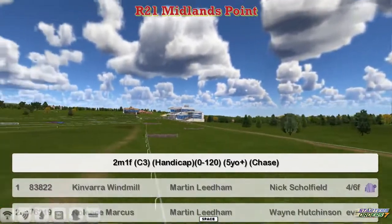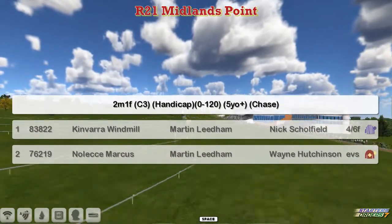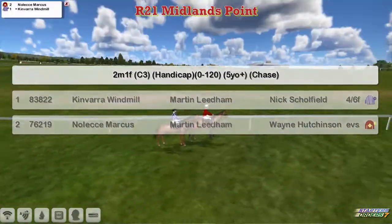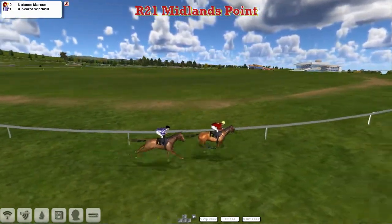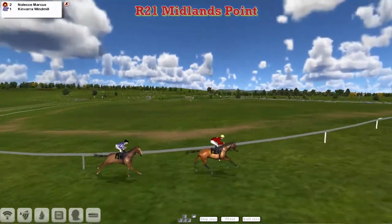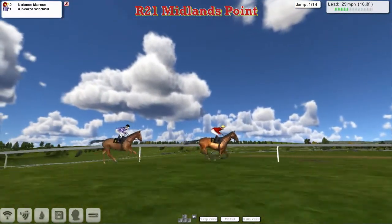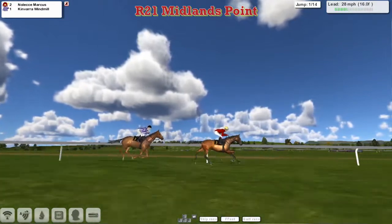The Middlest Point Hunter's Chase here at Cheltenham is a Martin Leedham match race. Kinvara Windmill and Noleka Marcus are the two Martin Leedham horses — one in the red colours and the other in the purple and white stripes, so easy to distinguish. Martin Leedham is guaranteed a winner because there are only his horses in the race.